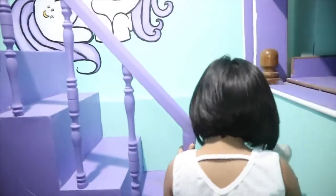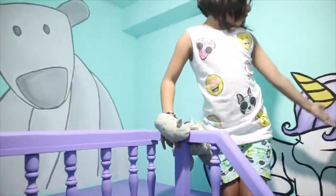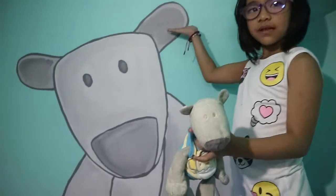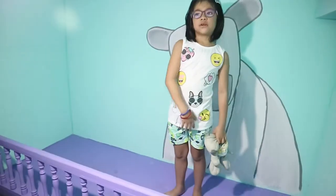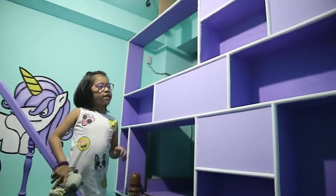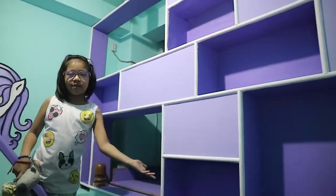Let's go up to the bed. I need to remove my slippers. You can see here's my unicorn. This is my fluffy. This is where I will sleep and this is where I put my headbands and other stuff.